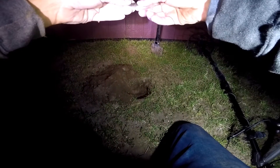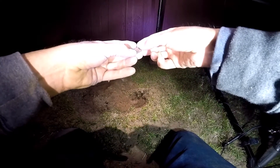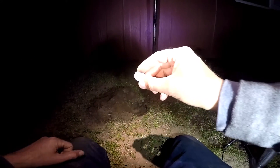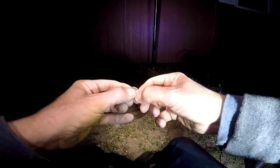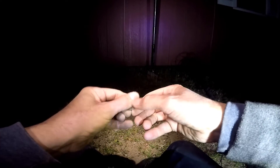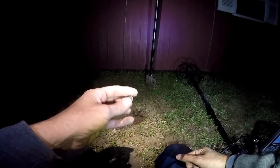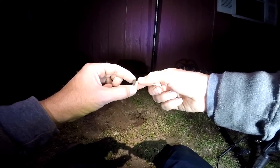Here we go. What is it? It says... I can't read it. 1908. What is it? V. It's a V-nickel! V-cents. Check that out. It's kind of crusty on this side. Look at that. Wow. Awesome score. I've never seen one ever in my life. Look at that.